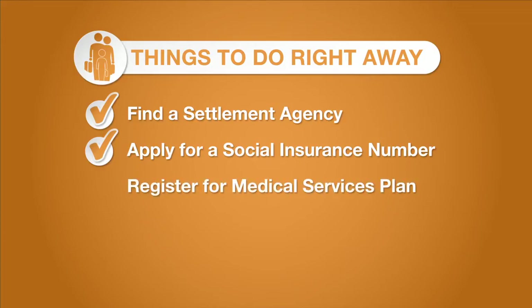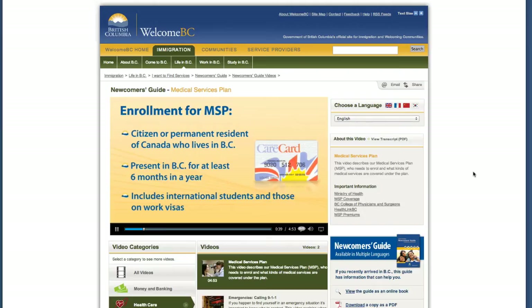It is also important that you register for the Medical Services Plan, or MSP. For details on how to register, see the video, Medical Services Plan. Remember, you will not have MSP for up to three months after your arrival, so you will need to buy private medical insurance for that time.